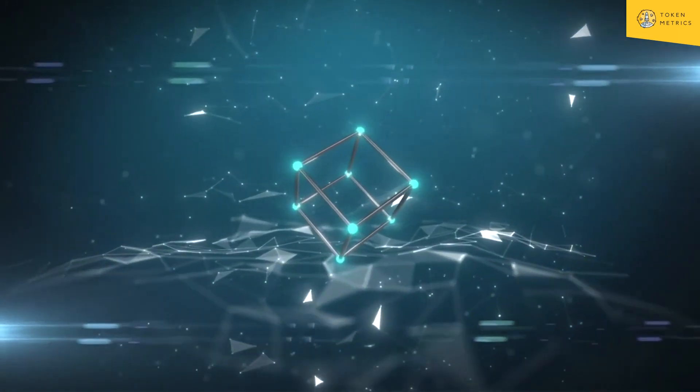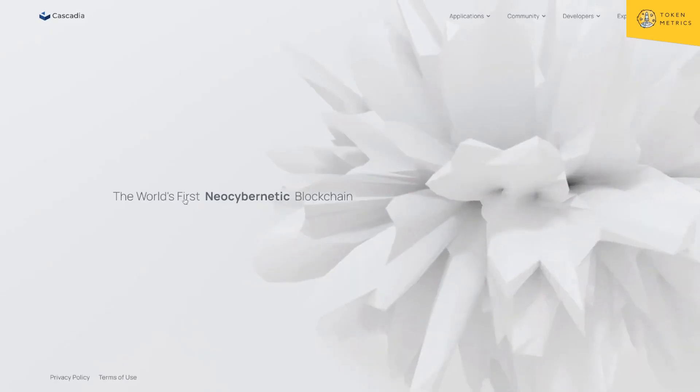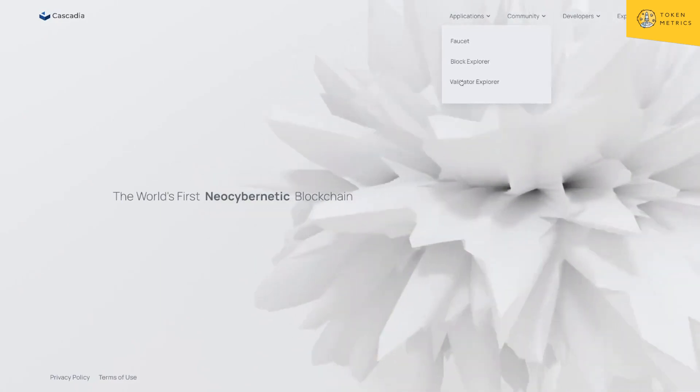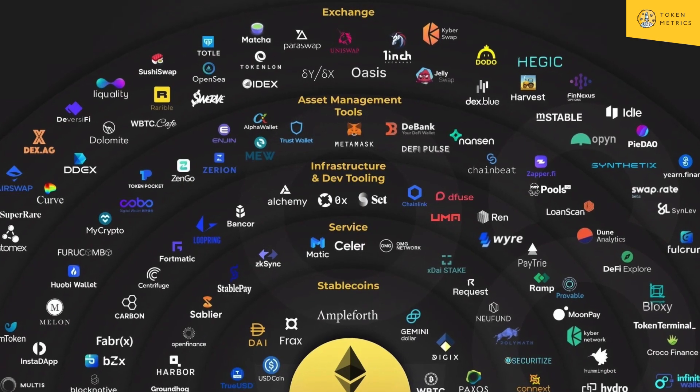Cascadia — a neo-cybernetic blockchain platform for dynamic incentive design. It's a hybrid layer-one blockchain that's EVM-compatible, which is already a big narrative. Not sure what 'neo-cybernetic' means, but it reminds me of Neo, the Chinese blockchain. There's a faucet, block explorer, and validator explorer, but honestly not much here. We do have a code review on this — it's so-so. The EVM space is getting very crowded, so I'd put Cascadia in the 10x to 20x tier.